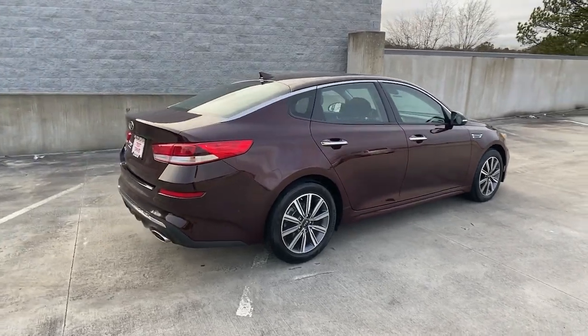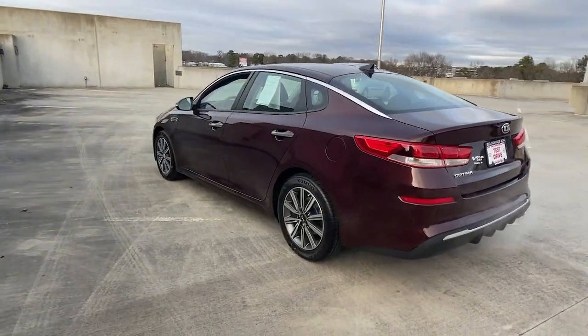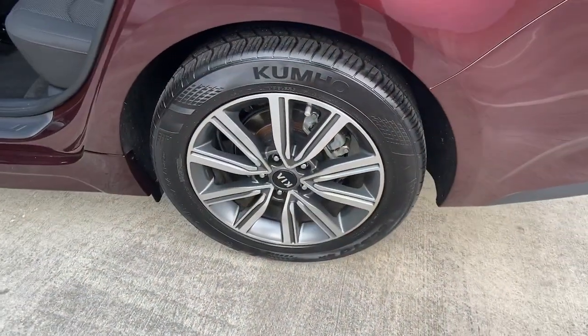Make relaxation the theme of your family road trips in this distinctively stylish Optima. With driver assist tech, infotainment and connectivity on board, this handsome midsize sedan prioritizes safety, comfort and convenience.